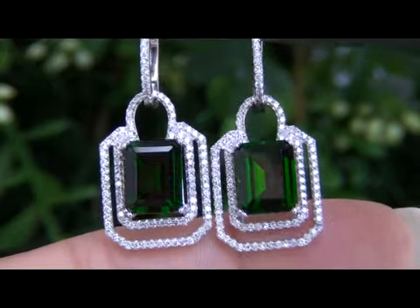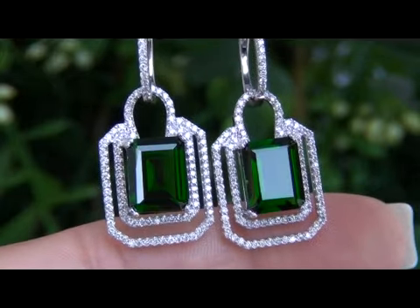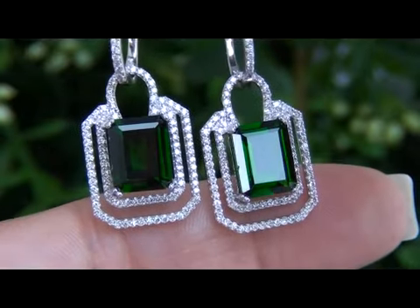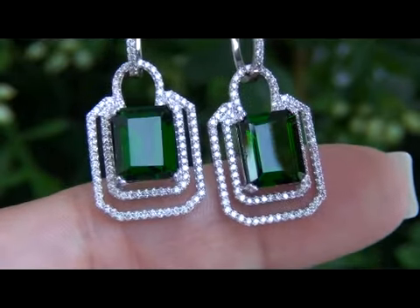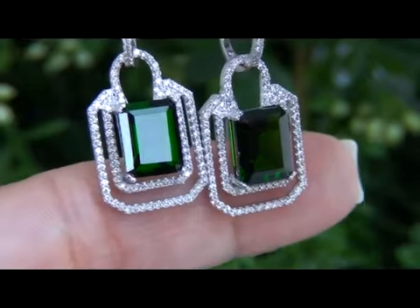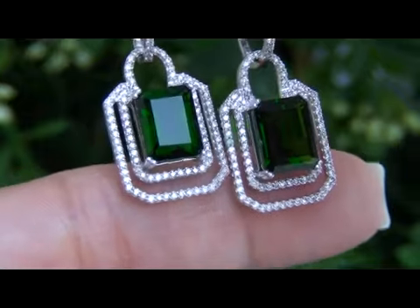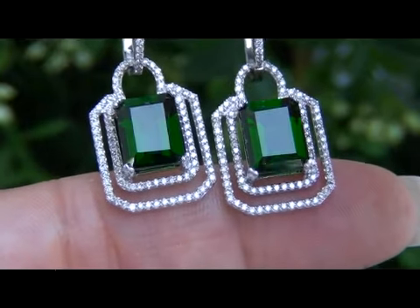Given the rarity and quality of these chrome diopside gemstones, today's estimated retail value is between $10,000 and $12,000. At the close of this auction, our consignor is hopeful to recover at least $7,700, so please take this into consideration when making your bid.